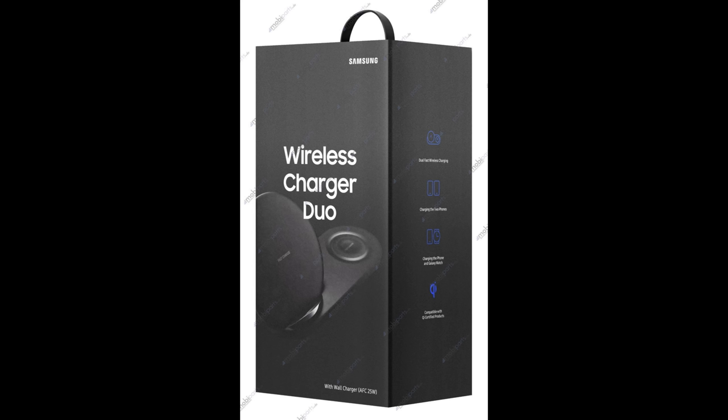Next up, Samsung has a new wireless charging dual pad coming out, most likely when the Galaxy Note 9 launches. Looking at the box, you can see the regular charging pad and to the right a spot that looks like it's for a watch. The cool thing is it supports dual fast charging, so you can fast charge two devices — either two phones, or a phone and a watch. It's also Qi certified.